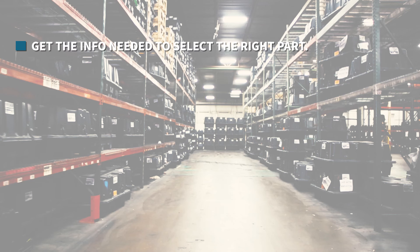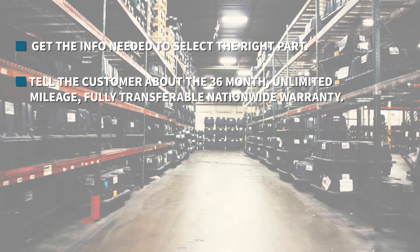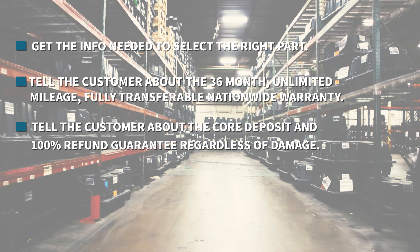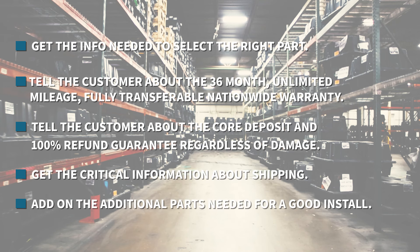Now let's review. How do you sell a transmission? Get the info needed to select the right part. Tell the customer about the 36-month unlimited mileage, fully transferable, nationwide warranty. Tell the customer about the core deposit and 100% refund guarantee regardless of damage. Get the critical information about shipping. Add on the additional parts needed for a good install. Thanks for watching and let's sell some transmissions.